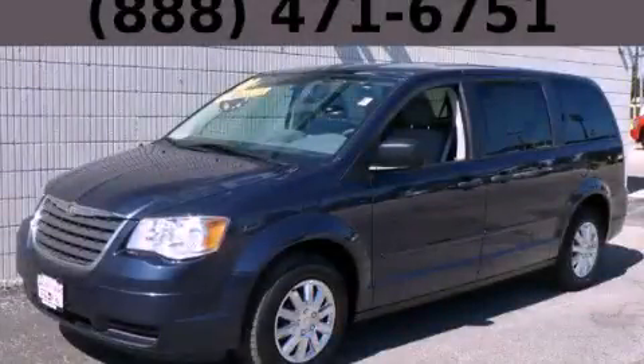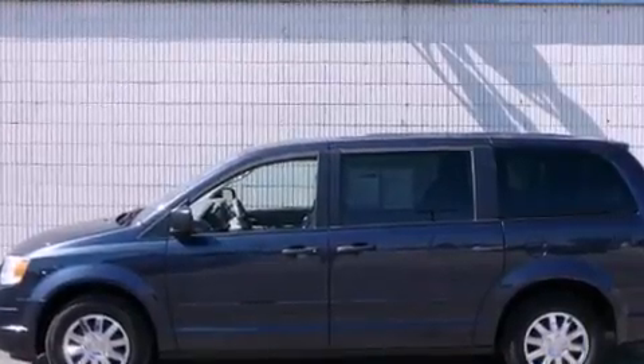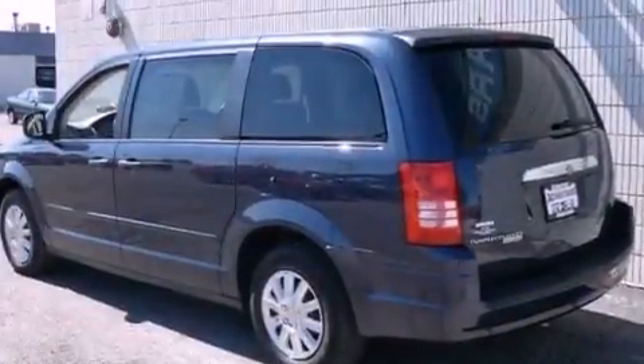This is a 2008 Chrysler Town & Country, room for the entire family. It features a 3.3-liter, six-cylinder engine and an automatic transmission.